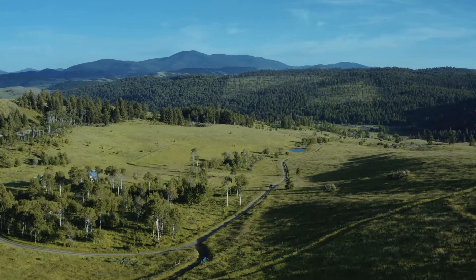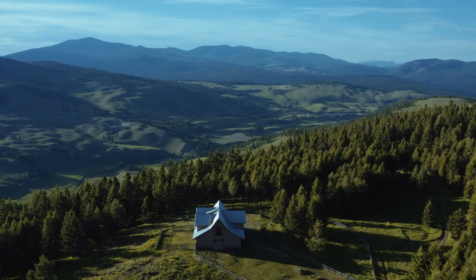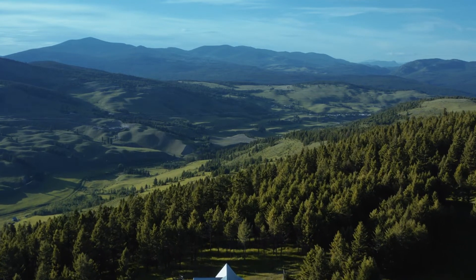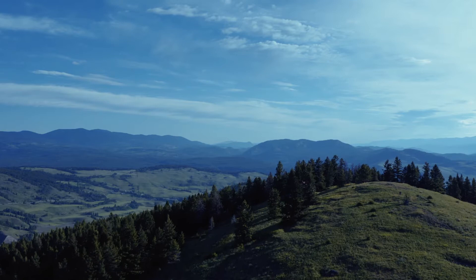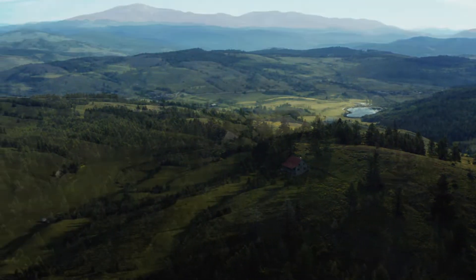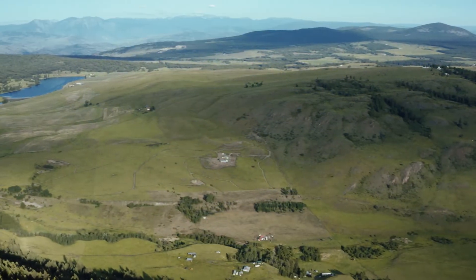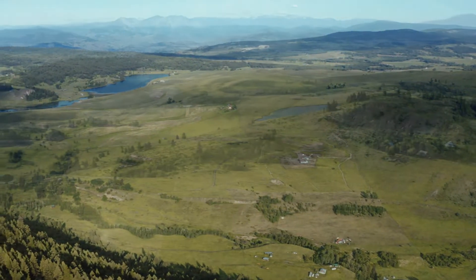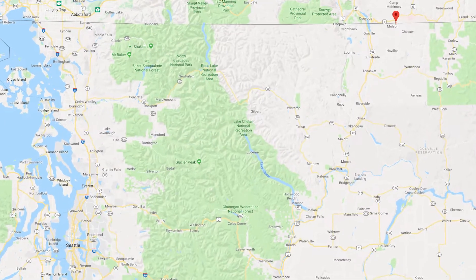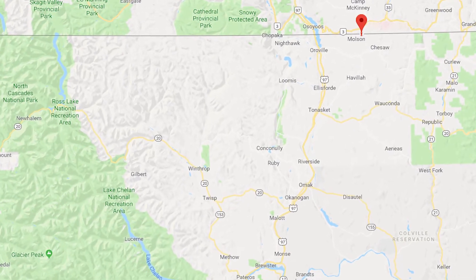Ladybug Ranch is a one-of-a-kind, 720-acre cattle and horse farm located in the beautiful Okanagan Highlands of Washington State. At elevations between 3,900 to 4,800 feet above sea level, the territorial views from multiple sites on the property are stunning. The ranch is located in the north-central region of Washington State, just 15 minutes east of the resort town of Oroville on Lake Osoyoos.